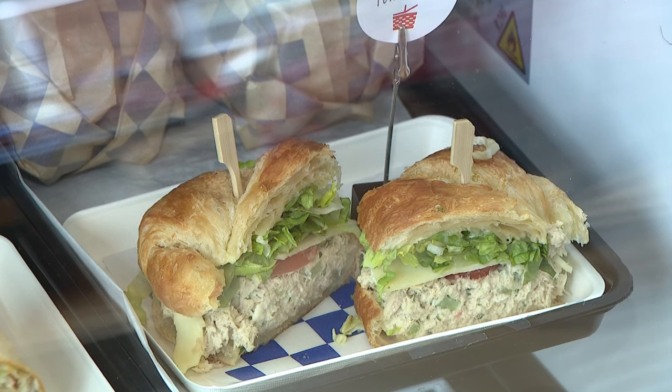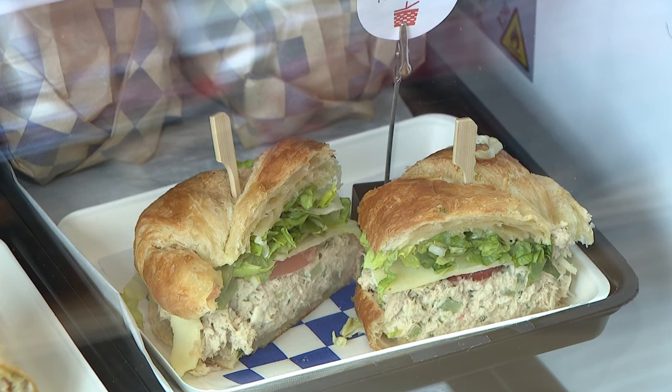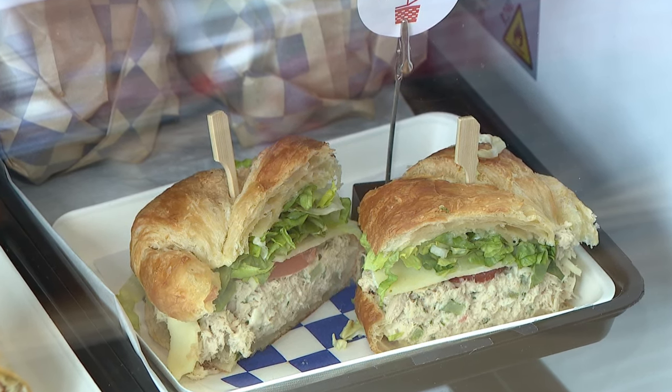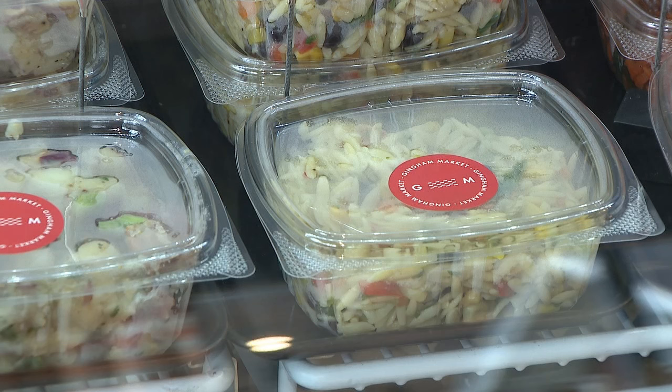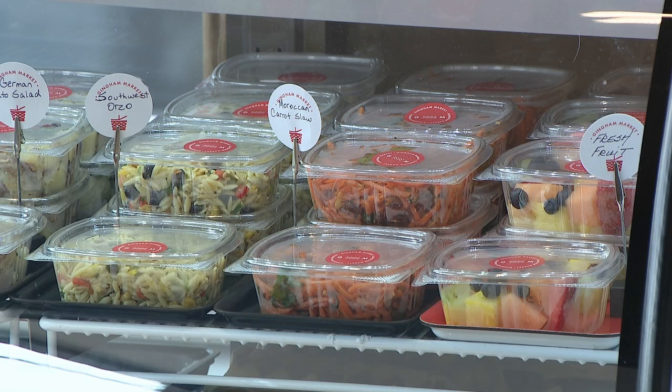The dill tuna salad is very popular. It's topped with tomato, provolone cheese, lettuce and it comes on a croissant. You can pair that up with say our southwest orzo salad which has corn, black beans, a little bit of cilantro, just a touch of spice and lime juice.